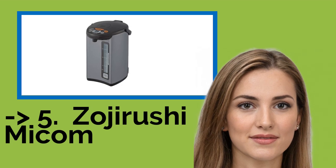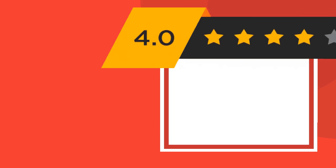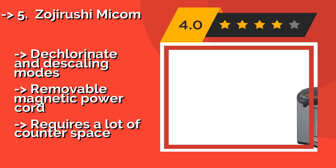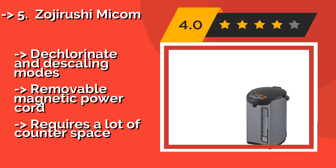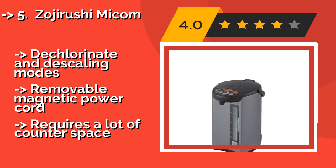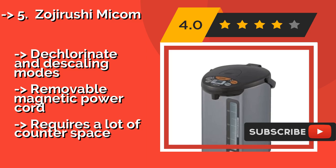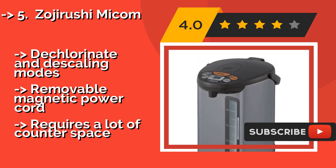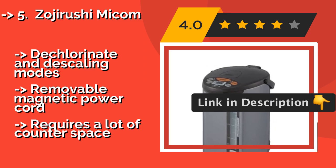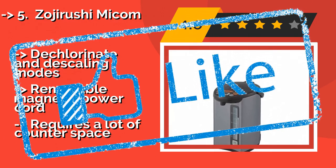The fifth product in the list is the Zojirushi Micom. If you're serving a book club-sized crowd, try the Zojirushi Micom, approximately $135, which has a 4-liter tank and offers multiple temperature settings and an automatic shut-off feature. It can maintain its heat for hours so you can keep the conversation flowing. Dechlorinate and descaling modes, removable magnetic power cord, but requires a lot of counter space.